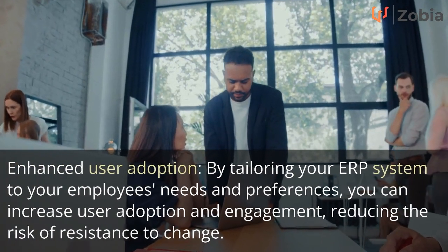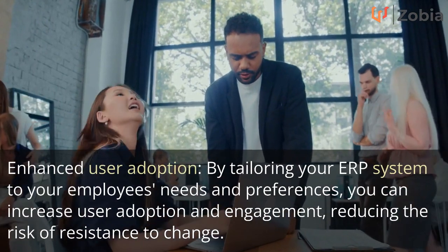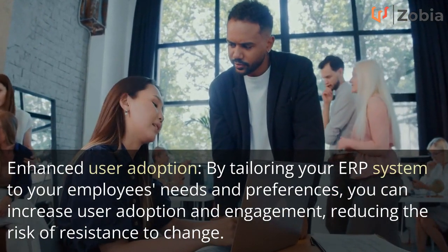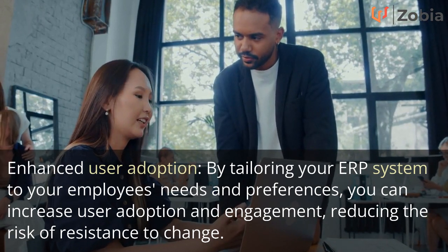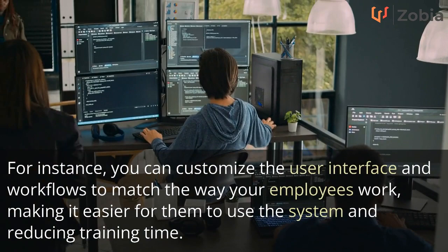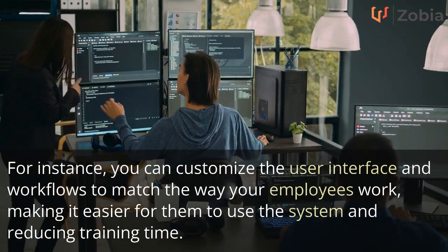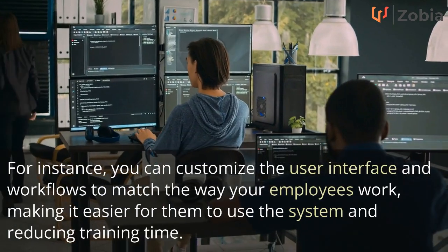Enhanced user adoption: by tailoring your ERP system to your employees' needs and preferences, you can increase user adoption and engagement, reducing the risk of resistance to change. For instance, you can customize the user interface and workflows to match the way your employees work, making it easier for them to use the system and reducing training time.